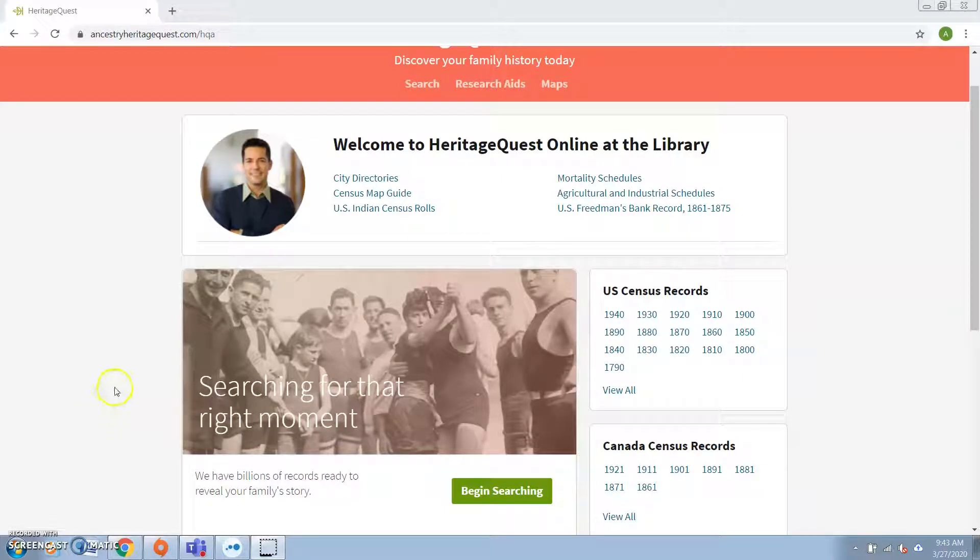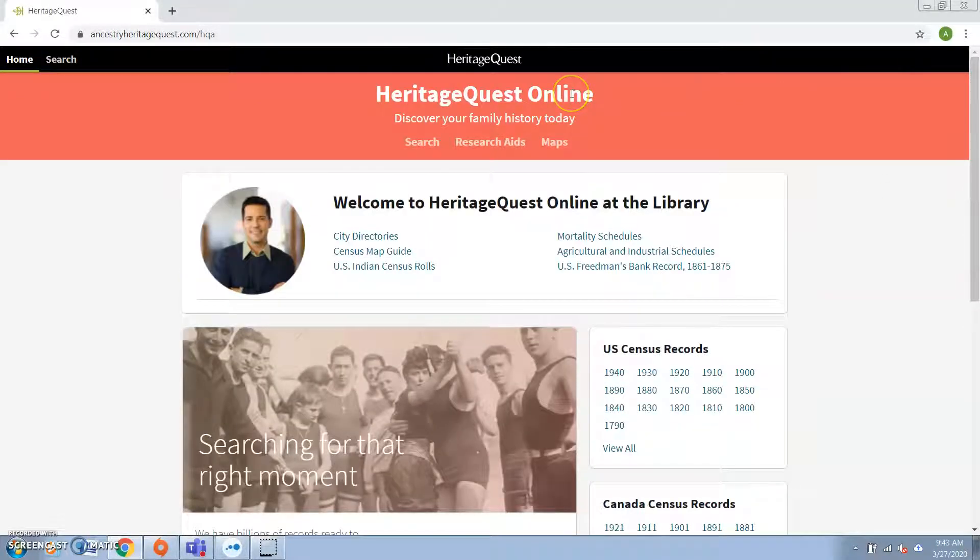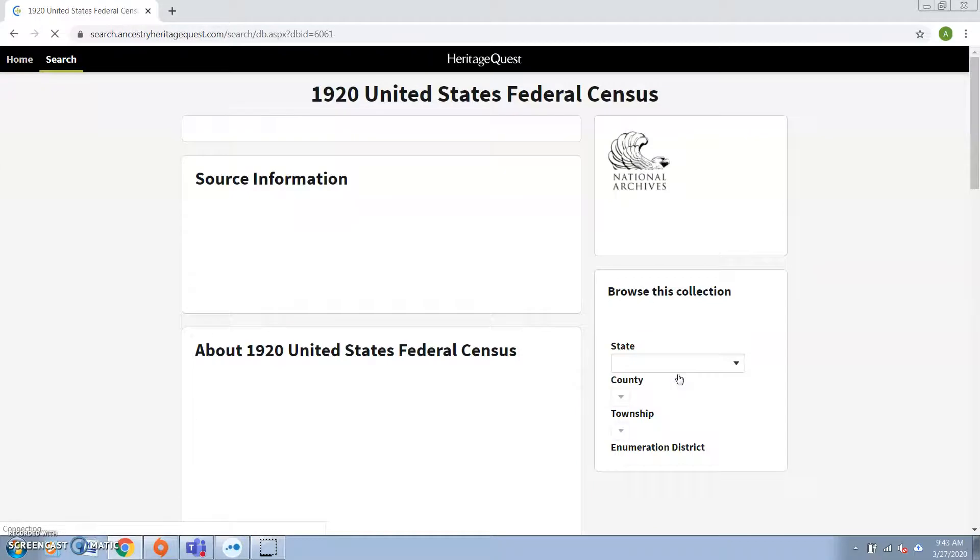Good morning, this is Alex from the Worcester Public Library, and today I wanted to talk about a subject that's near and dear to my heart, and that's setting up good searches when you're doing searches for genealogy. I'm right here on our database, Heritage Quest, which is something you can access from home with a Worcester Public Library card, and what we're going to do today is a search with the census, and I'll give you some tips and tricks for that.